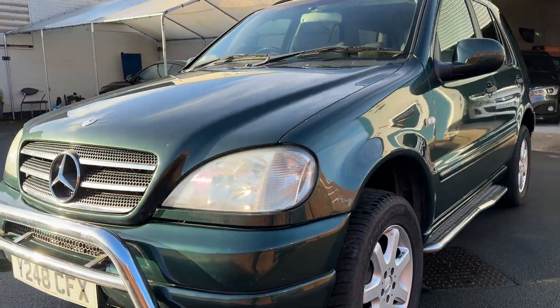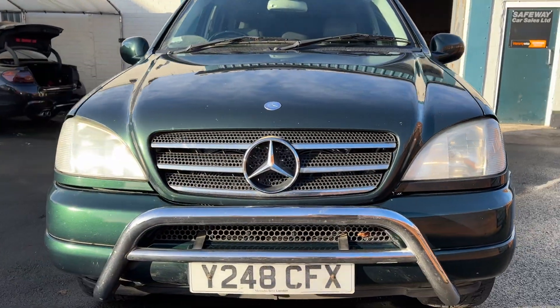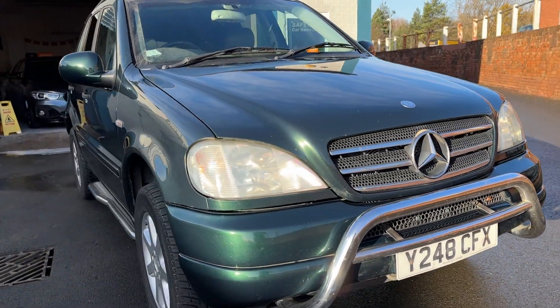So yeah, in general all round good condition. The engine runs really well.